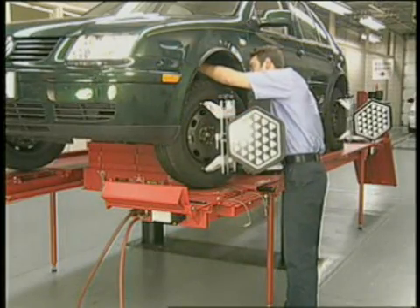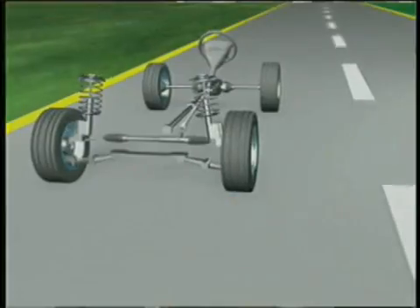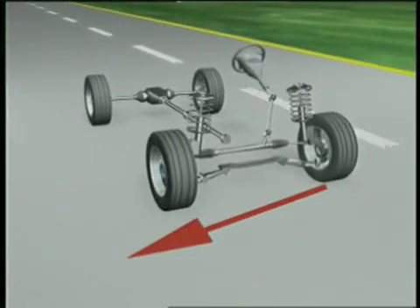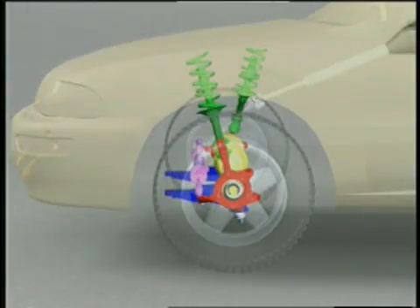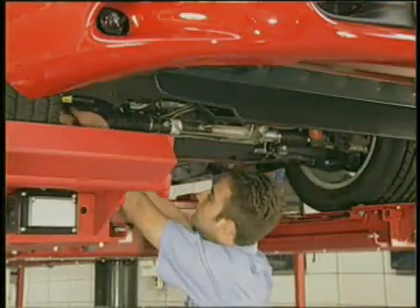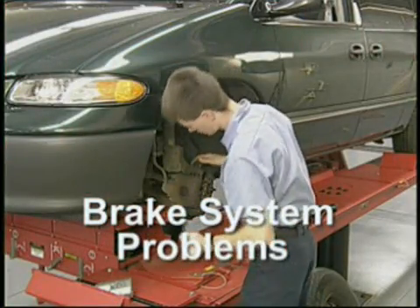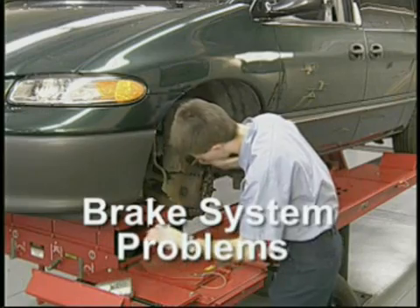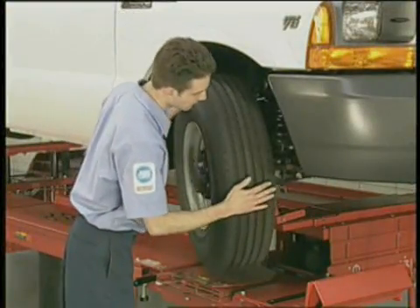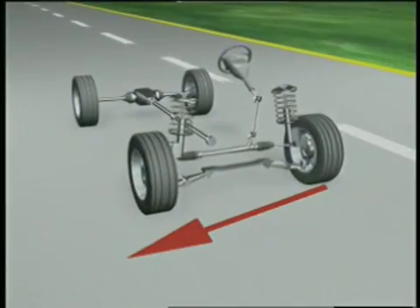One of the most difficult handling problems for even the most experienced technician to fix is a pull problem. There is a variety of conditions that can cause a vehicle to pull, such as misalignment, problems in the steering and suspension systems, and even brake system conditions. But these items are all measurable. The most elusive and, until recently, unmeasurable condition are pulls caused by steering forces in the tires.